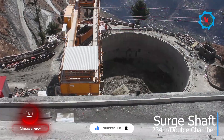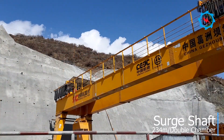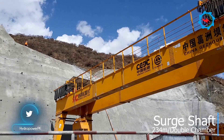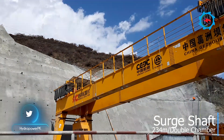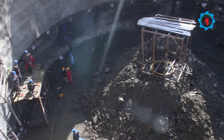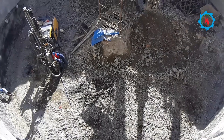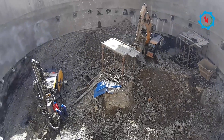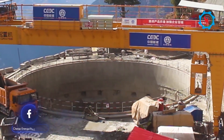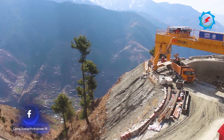At the end of the 23-kilometer-long headrace tunnel, a surge shaft is under construction to neutralize the hammering effect of water due to sudden shutdown of units. The 234-meters-deep shaft has two chambers, namely upper and lower chambers. The excavation of the 25-meters-diameter upper chamber is in progress. Due to poor ground conditions, mechanical excavation and installation of a heavy support system including lattice girders and rock anchors are being implemented.